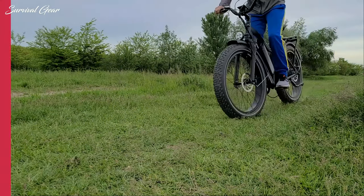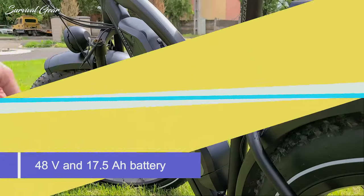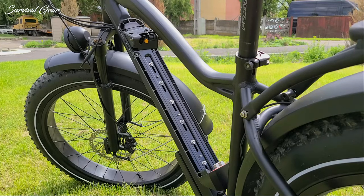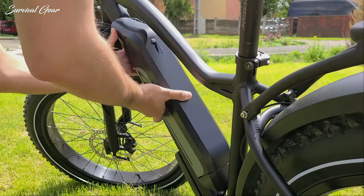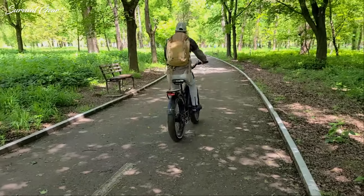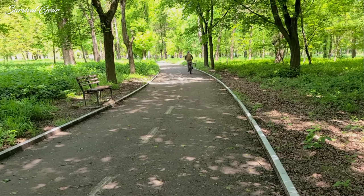The bike also has quite a long range. With a 48V and 17.5Ah battery comprising 840Wh, the 55–96 km range rating is actually realistic. With moderate pedal assist, 96 km from an 840Wh battery is also quite reasonable. Of course, if you modify the speed limit and ride at top speed all the time, don't expect to get the same range.